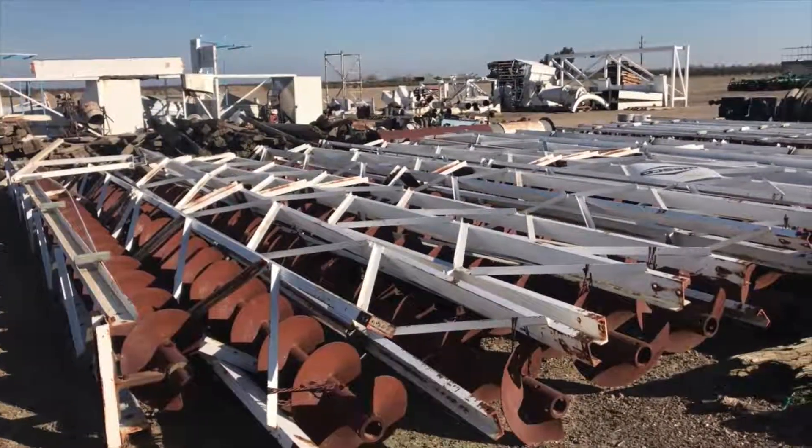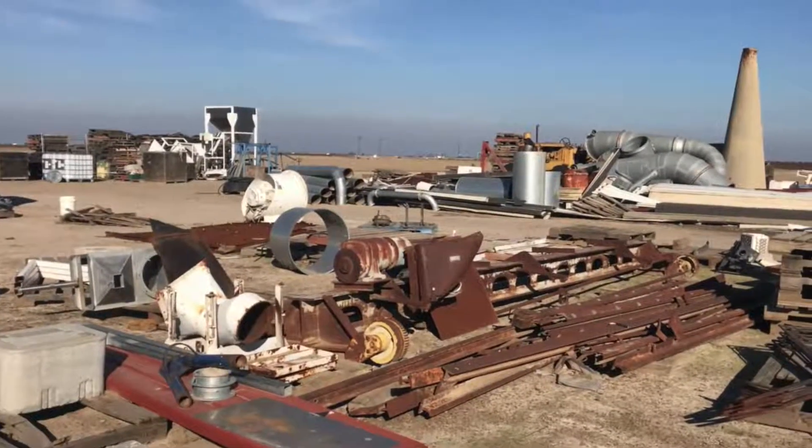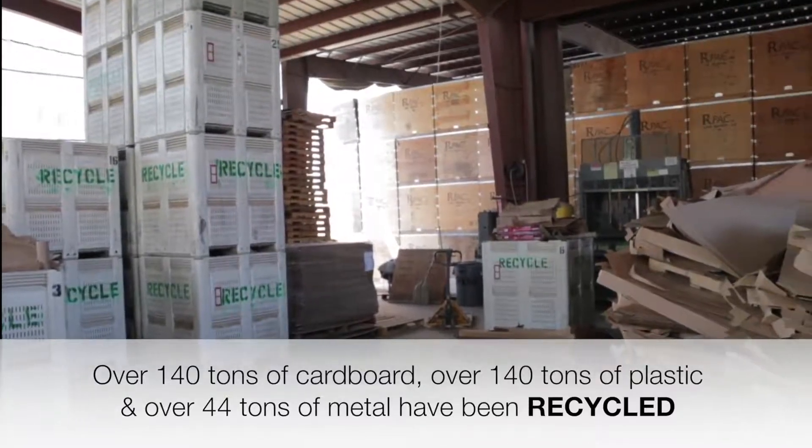These items would add significant tonnage to local landfills. To prevent this, we have a robust recycling program that includes plastics, cardboard, and metal.